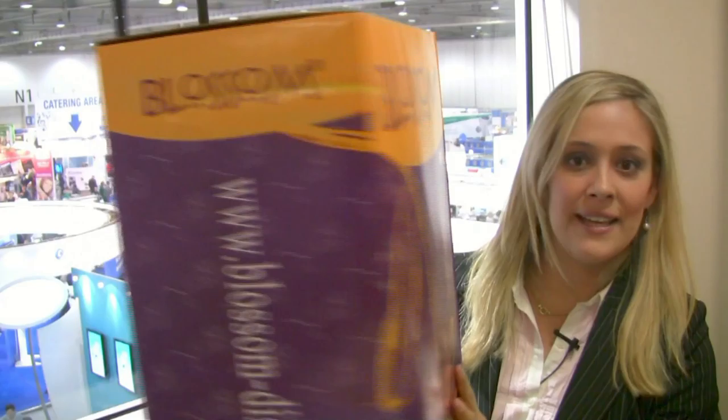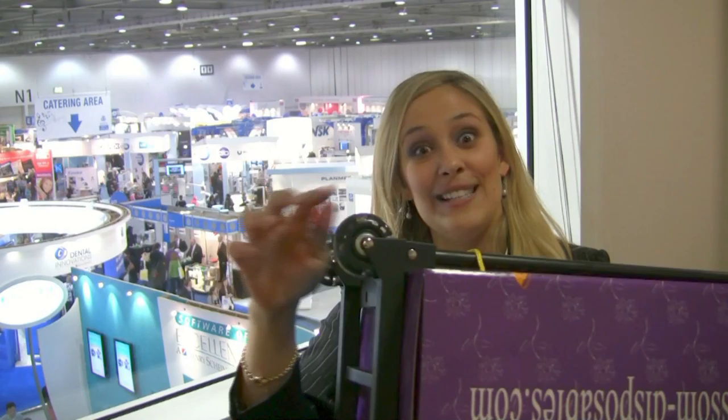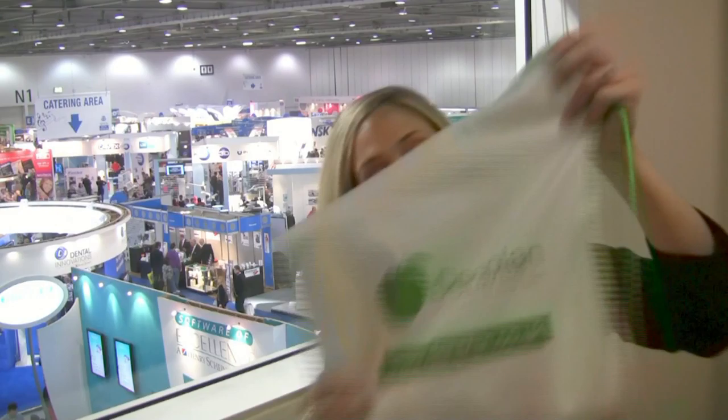Something that's quite ubiquitous at Dental Showcase and a lot of exhibitions are the Blossom Roller Suitcase boxes. Something they have new this year are wheels that light up when they roll, which is unique — no one else is doing it.